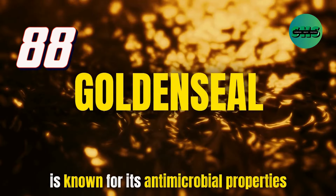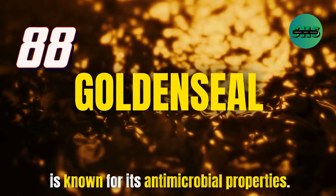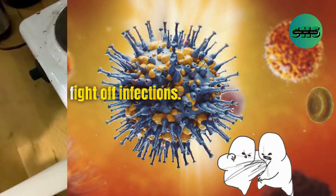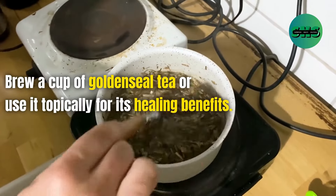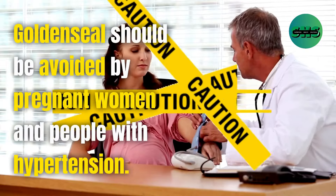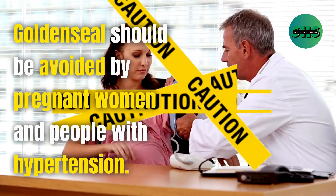88. Goldenseal is known for its antimicrobial properties and can help fight off infections. Brew a cup of goldenseal tea or use it topically for its healing benefits. Goldenseal should be avoided by pregnant women and people with hypertension.